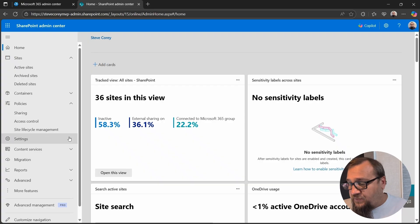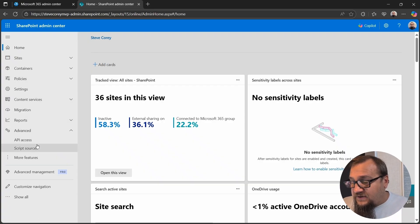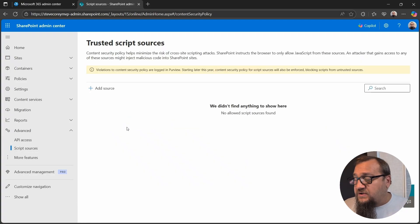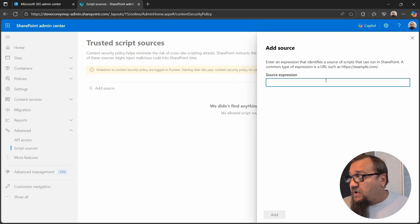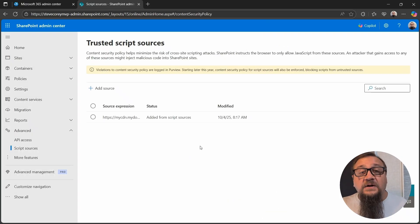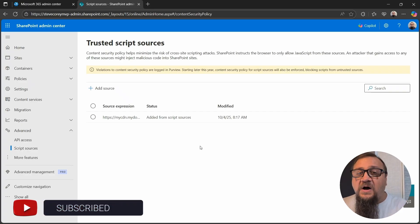You'll find this setting if you go into Advanced, and you'll see a new option here called Script Sources. This is where you'll be adding trusted sources so that SharePoint knows to allow scripts from that location. It's as simple as clicking Add Source and typing in your CDN endpoint — something like my-cdn.mydomain.com. Once you add it, that location is whitelisted for when Content Security Policy begins enforcing and blocking those scripts.